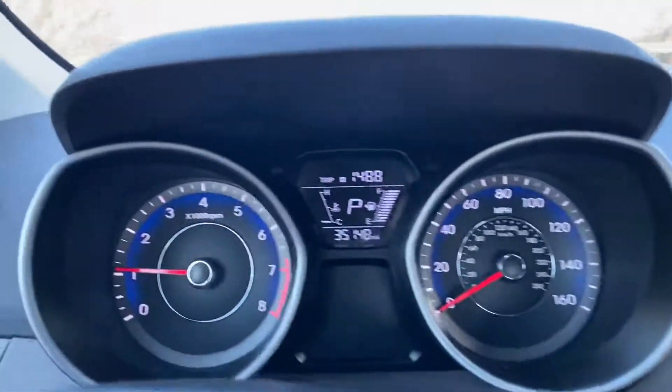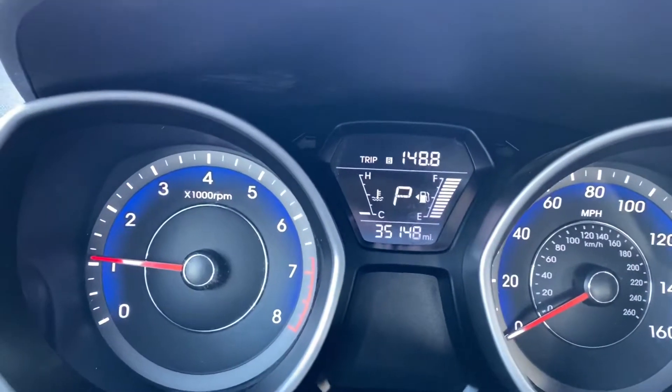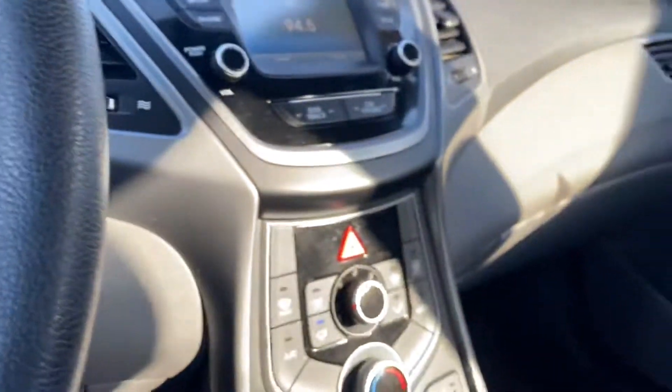This car only has just over 35,000 miles on it. It's a 2014, it's in great shape, and it does come with our AutoFair certification.